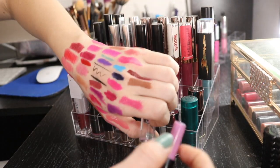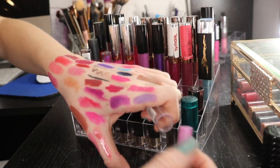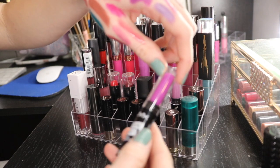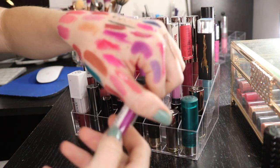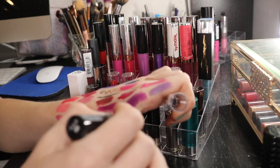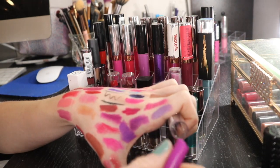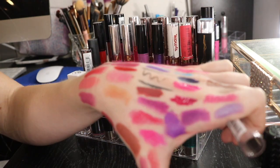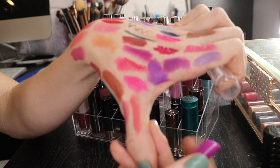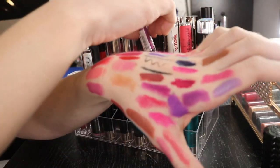I have these two lip colors from NYX. This one's nice - it's like a lilac color, so I'm gonna keep that. This one is in the shade Playdate. Then I have another one in the shade TULS. I don't know what that means, but this is unlike any other shade I have already. I'm gonna keep this for now - if I don't use it, I'll declutter it.